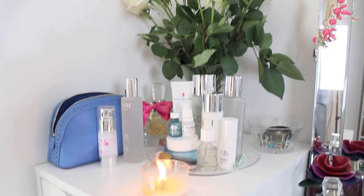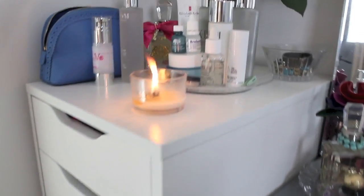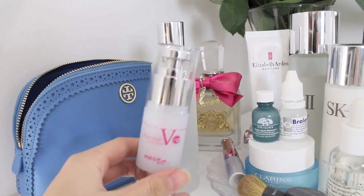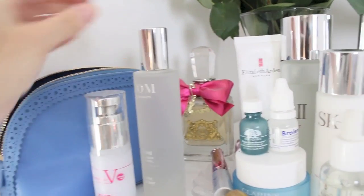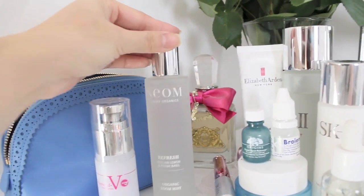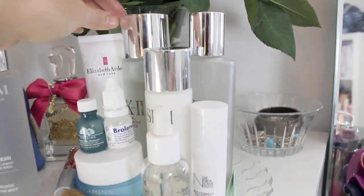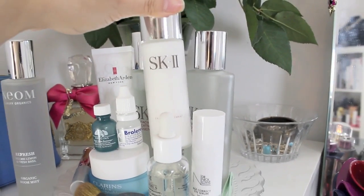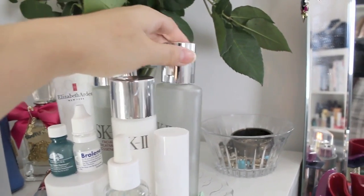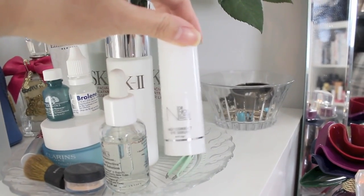Moving on to what I like to call my beauty area — I have this makeup stand which is from IKEA. You can watch my makeup collection video; I'm not going to go into detail here. On top of that I have some products, some makeup bags, room fragrances, perfumes, and my skin care products. My skin care really hasn't changed that much, so if you want to know what these products are and how I use them, you can check out my skin care video.